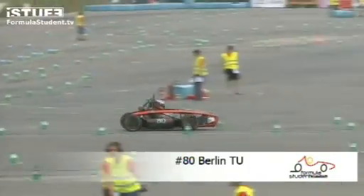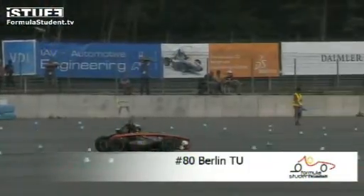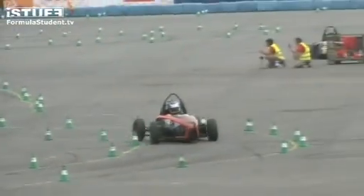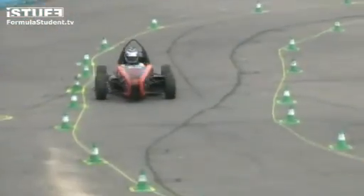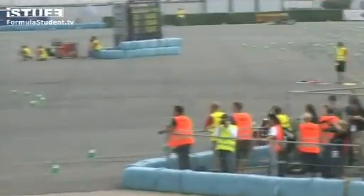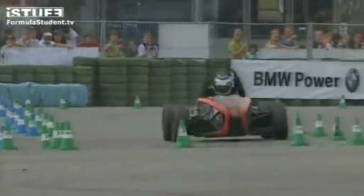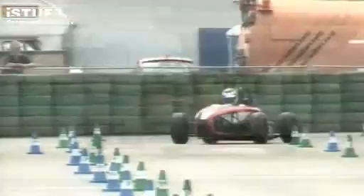They didn't complete endurance in 2008, so their main goal is to try and do that this year. Wolfenbüttl — the second driver doesn't appear to be quite as fast as the first driver, but doing a good solid job. The Regensburg team is a second-year team. Wolfenbüttl have pulled off — I think they've got a problem. The driver just pulled clean off the circuit.